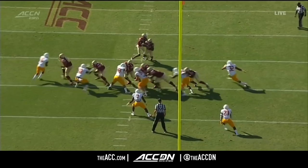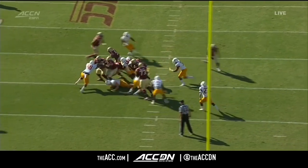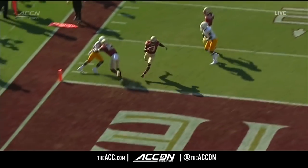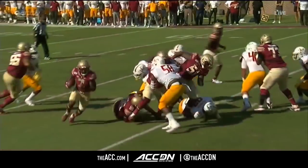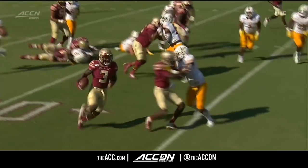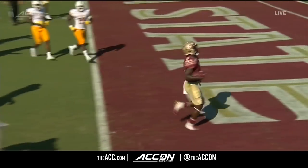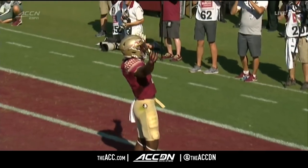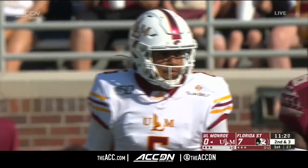The 16-yard return. Take another look at the score. Cam Akers is patient and he bounces outside. Right here on the left side of your screen, that's where you see DJ Matthews come and make another huge block — he springs the crease for Cam Akers. It doesn't look like there's anyone around him. That's because the wide receivers are making the most of it.